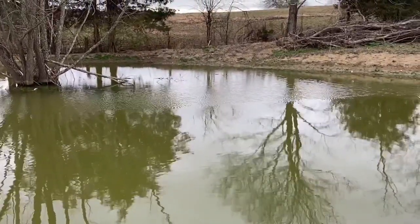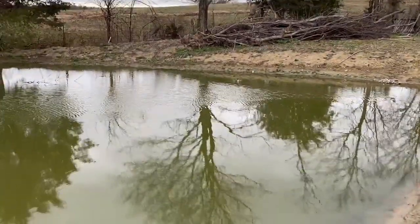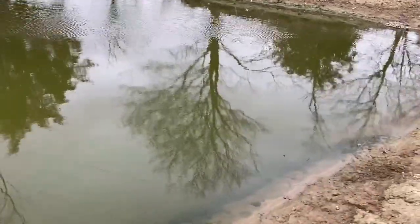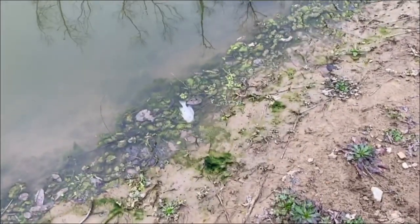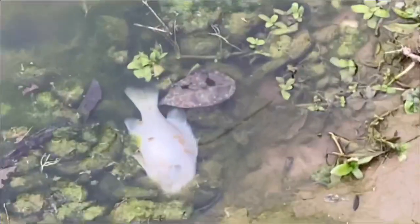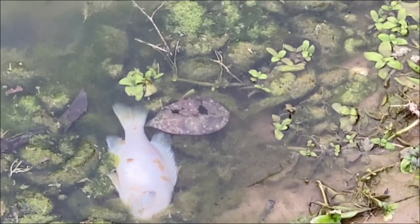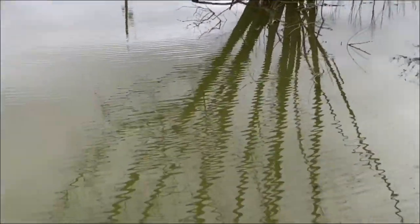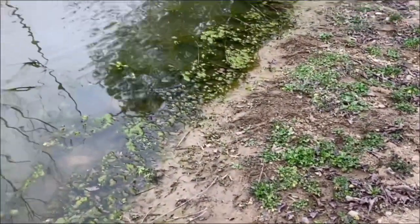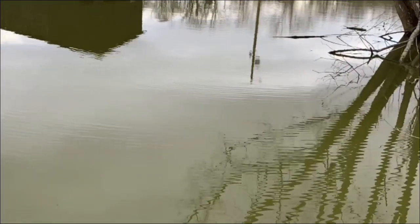We have a floater — let's go check it out. No, the floater was definitely not from the ones we put in today; it's been dead a while. We just had a giant flood here, so it could have been from that. You can see the receding water on the bank, but thankfully it wasn't one of the fish we stocked today.